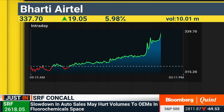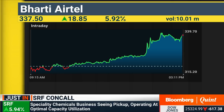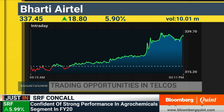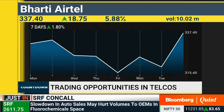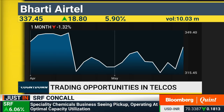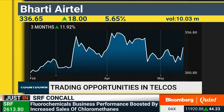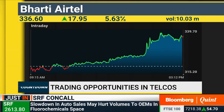Looking at Bharti Airtel, it looks positive on the charts — on the intermediate-term trend as well as the long-term trend. What it needs to do is consistently trade above the 340 mark, because on 7th May it had made a high of 341 and corrected. Earlier around 3rd April it made a high of 333-334 levels. Today's high is 339-340. If the stock sustains above 340, then it could rally all the way towards 365-370 levels. On the weekly and monthly charts the stock looks positive, having moved from oversold territory, but sustaining above 340 is the key.